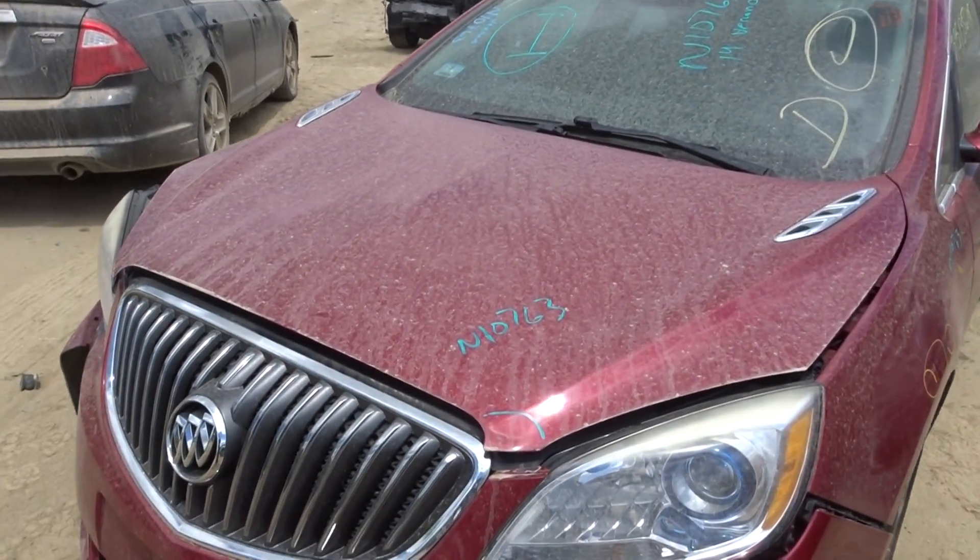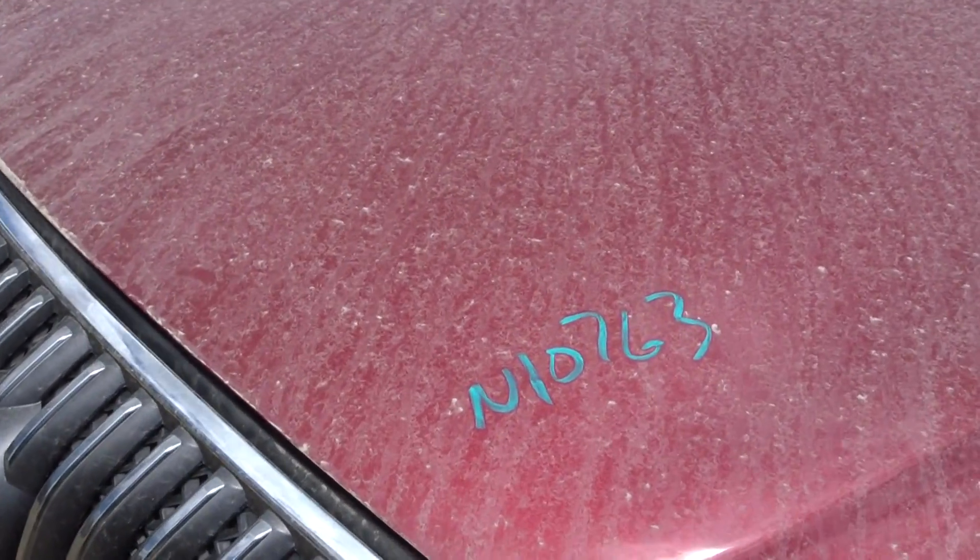Doing all our truck here today. Got a 14 Buick Verano, 62K and stock number 10763.